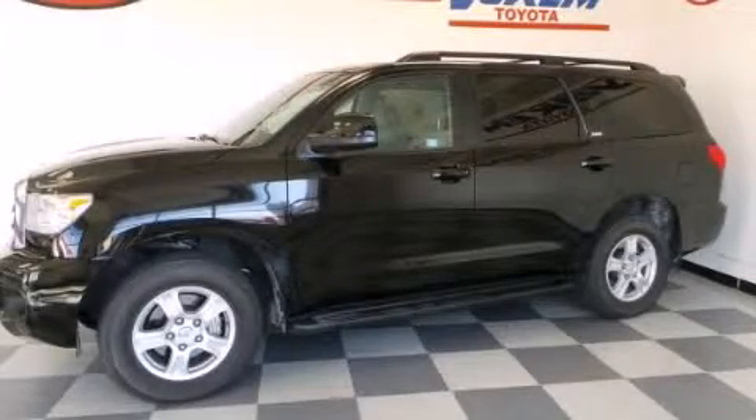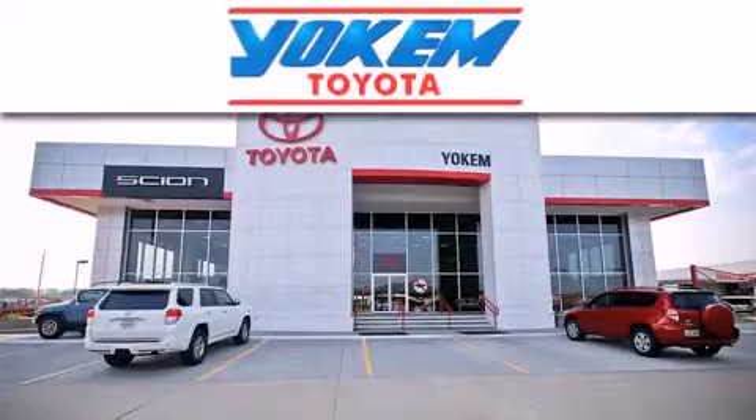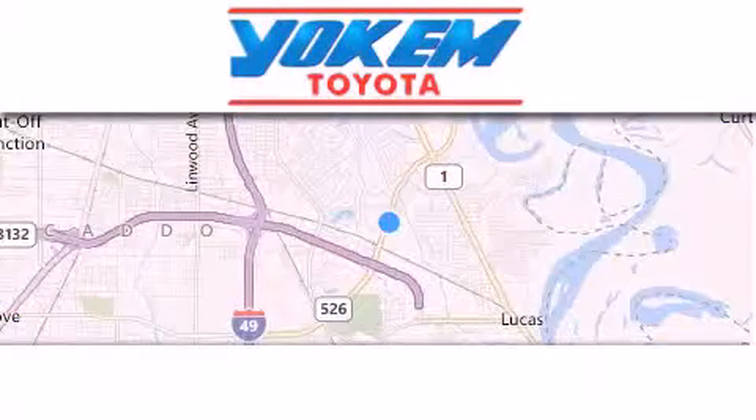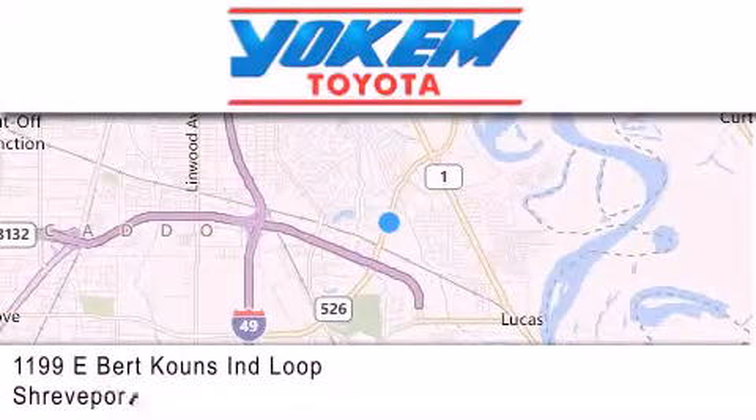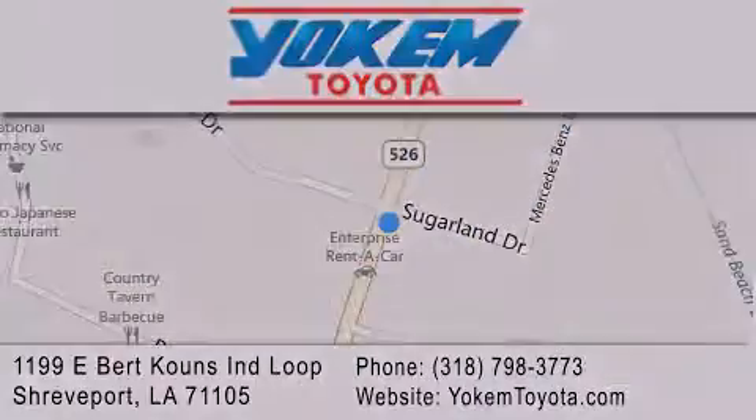Please call today to reserve this vehicle for a test drive. Yoakam Toyota is conveniently located at 1199 East Mart Coons in Streetport. Our goal is to exceed all of your expectations to ensure that you'll return for future visits. We'll see you next time.